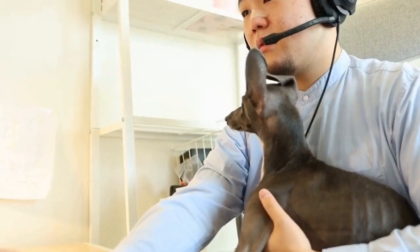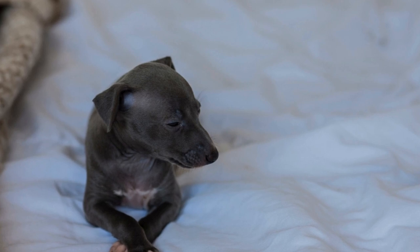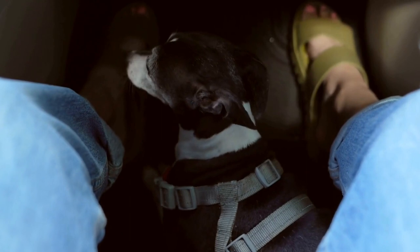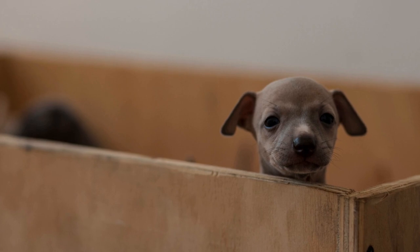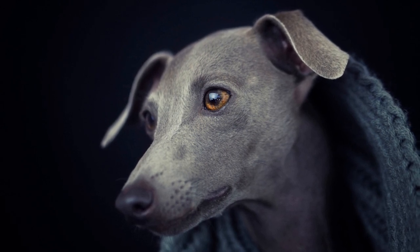One: History and Origin. The Italian Greyhound has a long and rich history that dates back thousands of years. This breed is believed to have originated in ancient Egypt and was later developed in Italy. It was highly valued by nobles and royalty who kept them as companions and symbols of wealth. The breed eventually made its way to other parts of Europe and gained popularity worldwide.